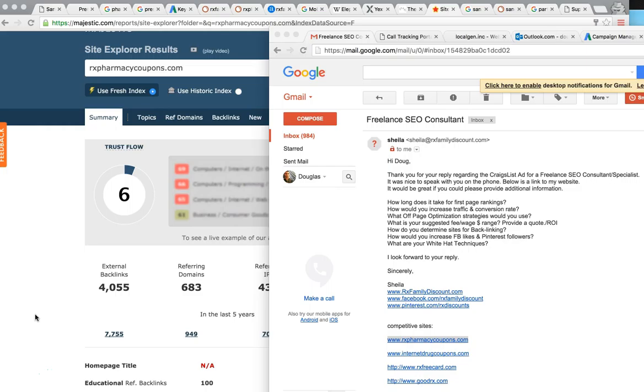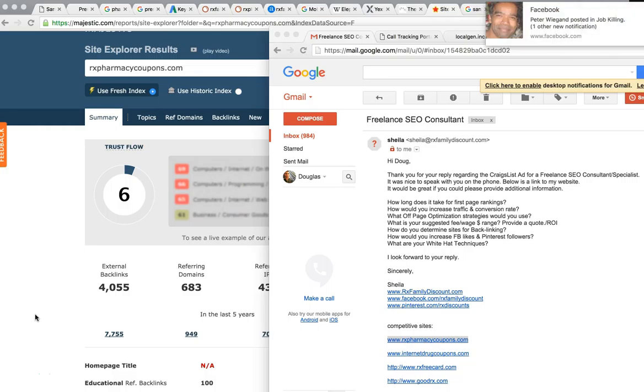How do you increase traffic and conversion rate? Increasing traffic is essentially getting on the first page of Google where 96% of people are clicking from. For conversion rate — when they hit your site, the call to action is key. You want them to download your coupon or take a picture of it immediately, so you want it easily accessible as soon as they hit your website. Off-page optimization strategies include citations, backlinks, blog posting, guest posting from high-authoritative blogs. We would also use Pinterest and Facebook — both are great, and YouTube is very SEO-friendly since it's owned by Google.